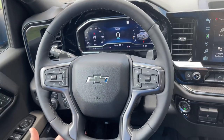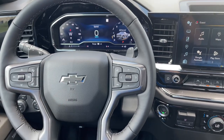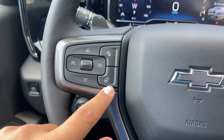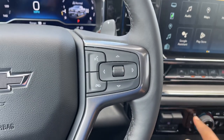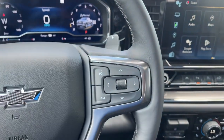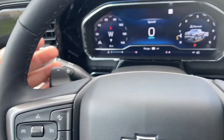On the steering wheel, you have a four-spoke leather-wrapped steering wheel with a blacked-out Chevrolet emblem. On the left side, there's cruise control, heated steering wheel, and forward collision warning. On the right side, you have controls for the instrument cluster screen and voice command, plus paddle shifters behind the wheel.